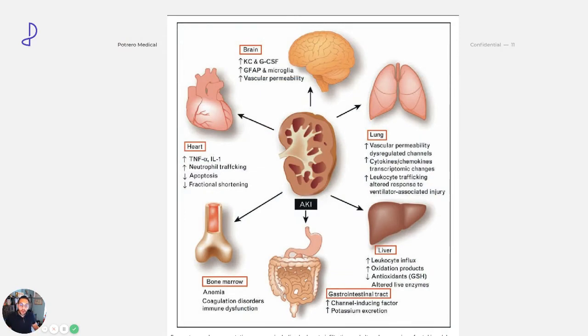With the kidney — for my non-clinical folks — the kidney is an important organ. It gets oxygenated blood and returns oxygenated blood to the rest of the body, so it has an effect on all the other organs. When AKI happens, look at all the things it affects — you have issues with the heart, the brain, the lungs.